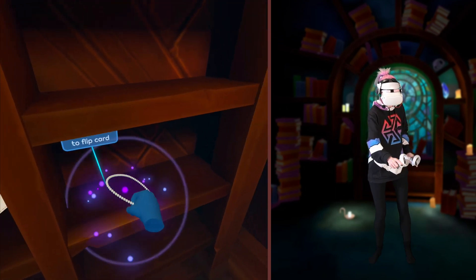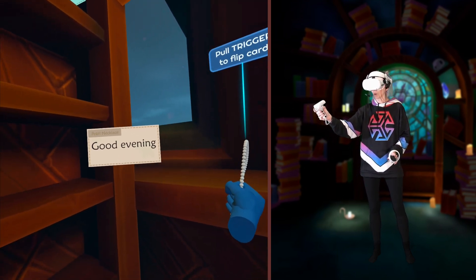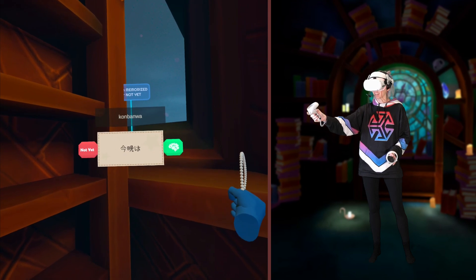Ooh, pearls. Good evening. Fancy evening. Konbanwa. Yes. Konbanwa.